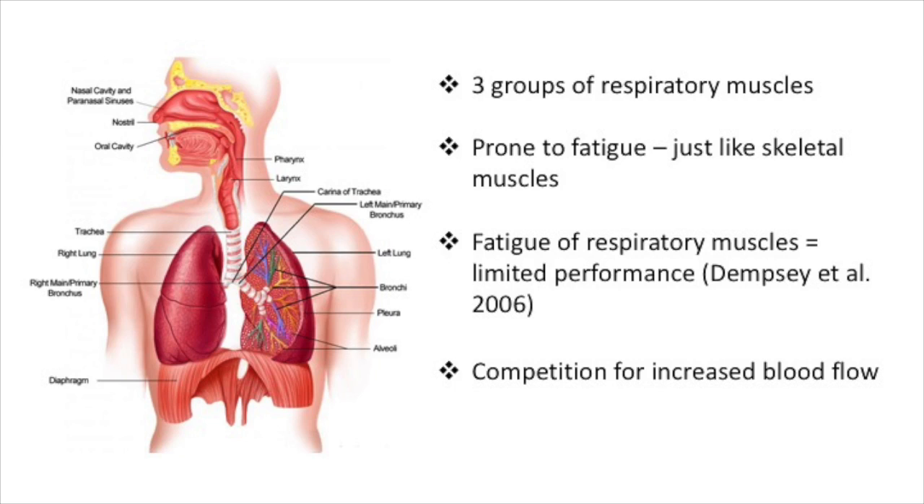There are three groups of respiratory muscles that make up the ventilator pump: the diaphragm, the ribcage muscles which include the intercostal muscles, the parasternal muscles, the scalene and neck muscles, and the abdominal muscles.